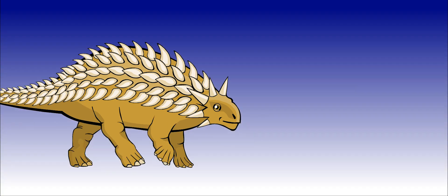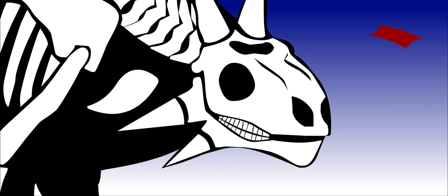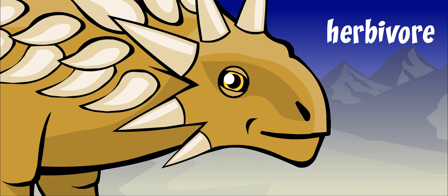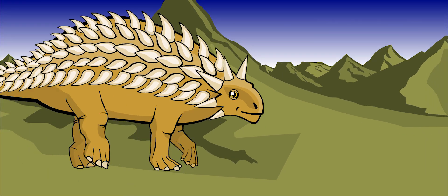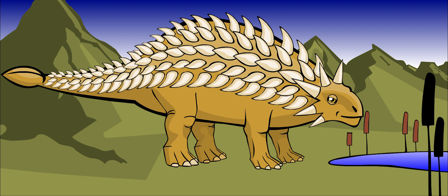Ankylosaurus was not a very intelligent dinosaur. The space in the skull was very small, so there wasn't much room for a large brain. This dinosaur was an herbivore, meaning that it only ate plants. Since it wasn't very tall, it mostly ate the plants that grew low to the ground.